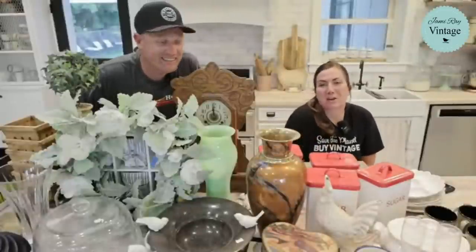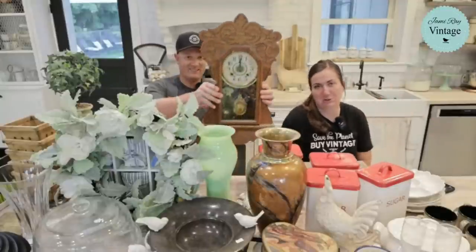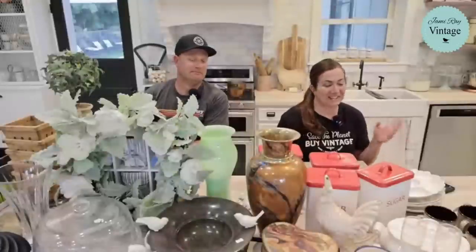Hey guys and welcome to our Saturday night thrift haul! We go live every Saturday night at 8:30 Mountain Time to show you the junk — or really quality awesome stuff — that we purchased. All the stuff is thrifted, we're going to tell you what we paid for it and what we're going to sell it for. Everything is listed at jamierayvintage.com. Just click 'Saturday Thrift Haul' and Caitlin's on here dropping links and answering questions.